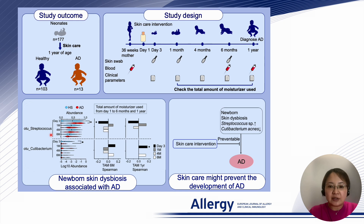Interestingly, we found that regular use of moisturizer could help balance their skin microbiome, indicating the potential of a simple skincare routine to foster healthier skin.